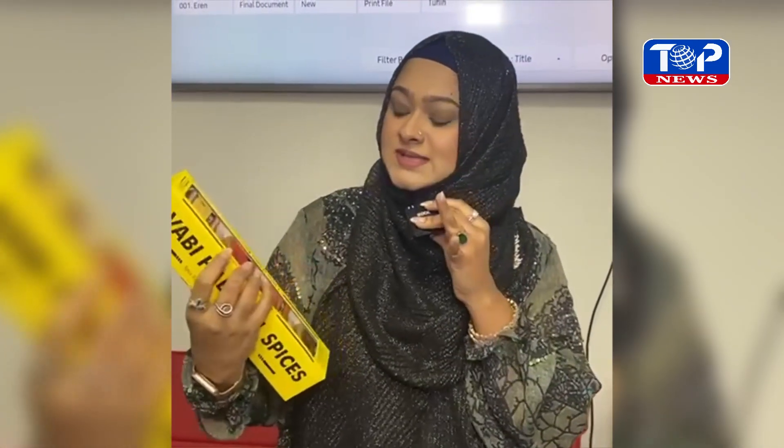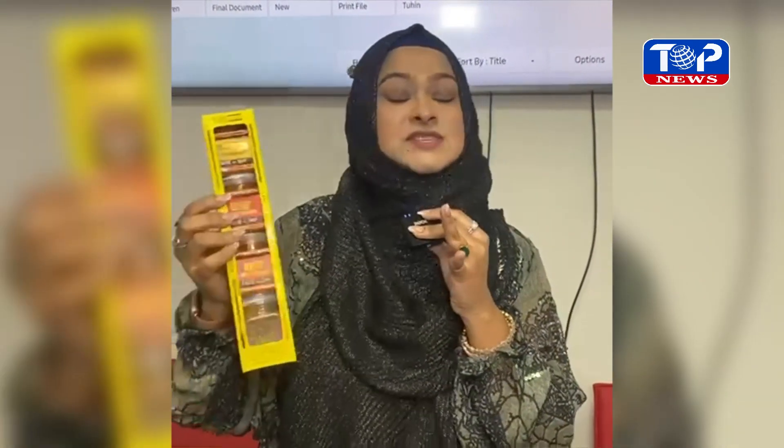This is Habitual Spices. I have put chicken, beef, fish — and we have the three packages.